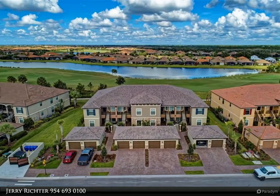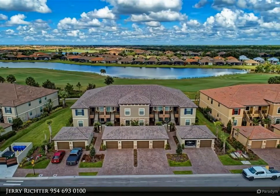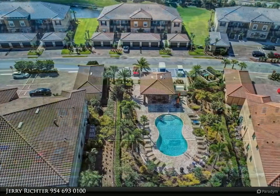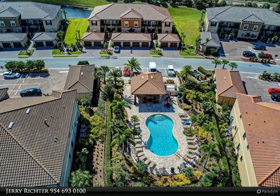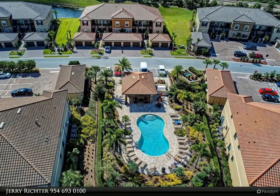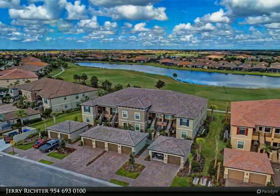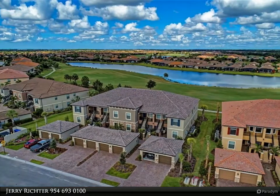This Berkshire Hathaway Home Services Florida Realty property video is presented by Jerry Richter. Immaculate, gorgeous, with lake and golf course views. Two bed, two bath, den with day bed, one-car garage. Turnkey furnished unit available for rent.